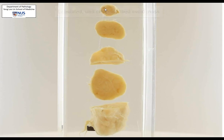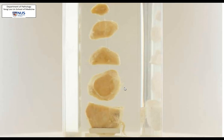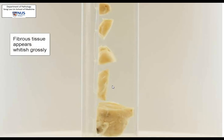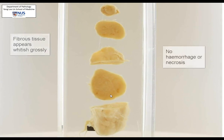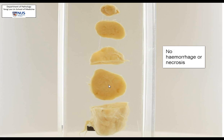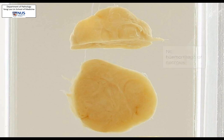Looking at several sections of the specimen, the cut surface is quite whitish, which implies a high stromal or fibrous content, and you can appreciate the lobulations. We do not see any hemorrhage or necrosis. Necrosis would appear as paler areas on the cut surface.